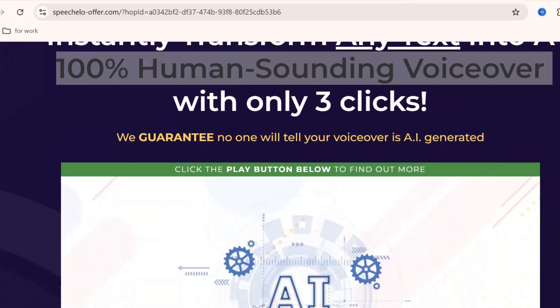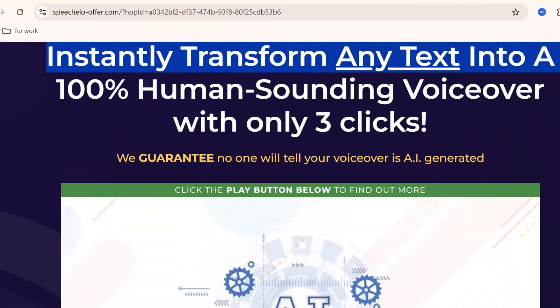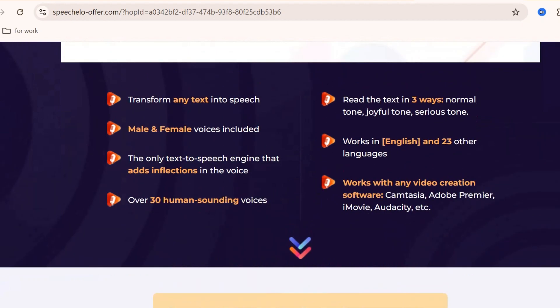Are you looking for the best AI voice generator in 2025? In this video, I'll introduce you to Speecholo, one of the most popular and powerful text-to-speech tools available today.